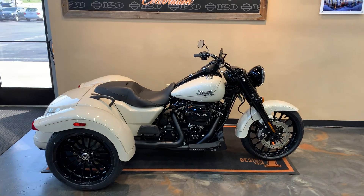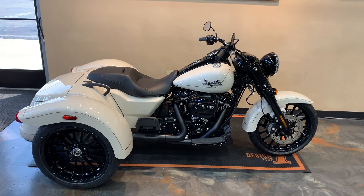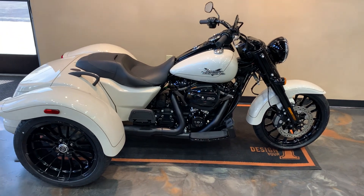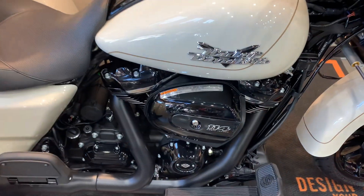Introducing here on the floor, fresh, is a White Sand Pearl Freewheeler blacked-out version. Give you a little front to back — Milwaukee 8 114.